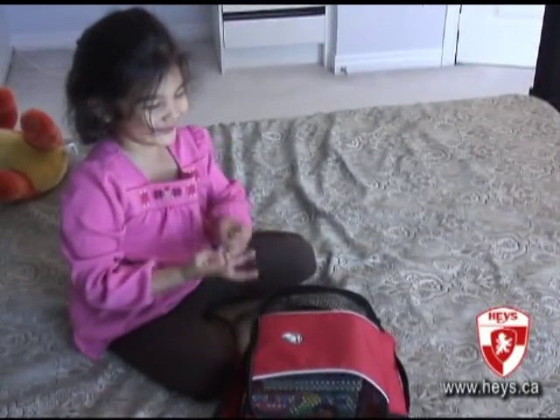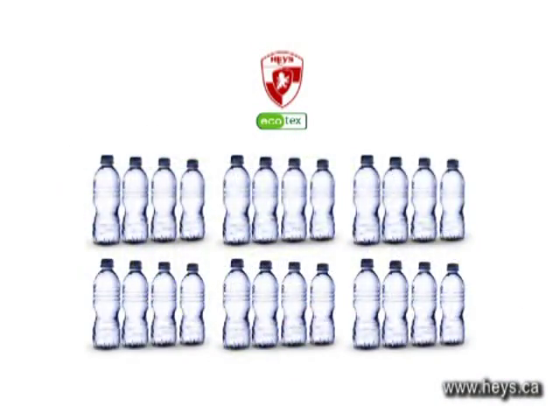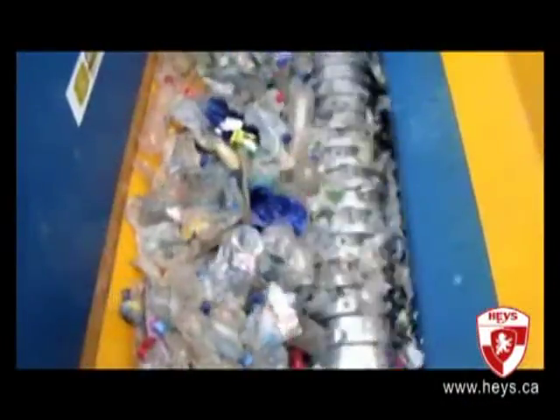But don't forget, these packing cubes are also eco-friendly. Made from 100% recycled water bottles, Hayes Ecotex products help the environment by recycling bottles that would otherwise go into landfills.